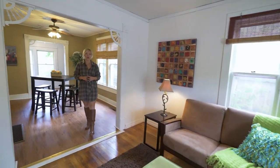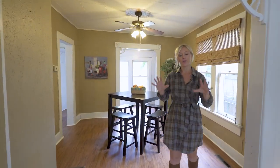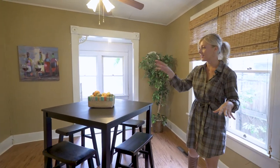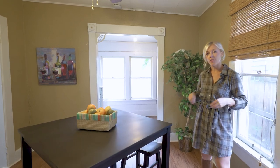Upon entering the home, you're greeted by these beautiful Douglas fir hardwoods that are original to the home. You flow so nicely into the large spacious dining room that's attached to your kitchen. And throughout the main level, there is newer LVP flooring.